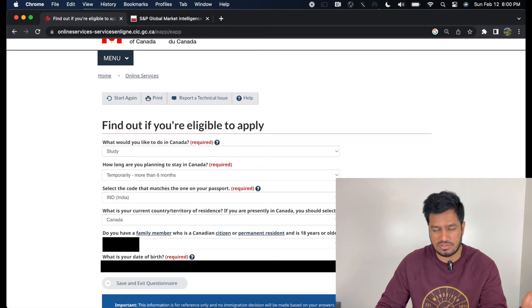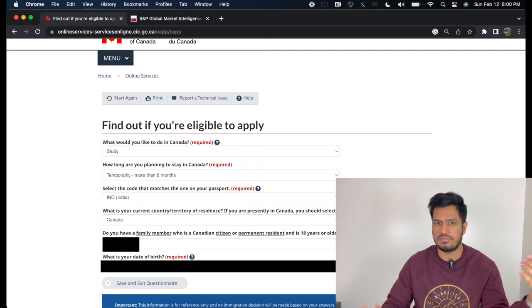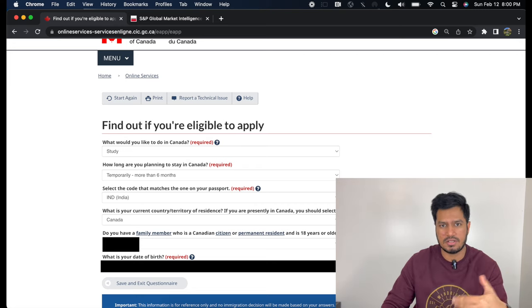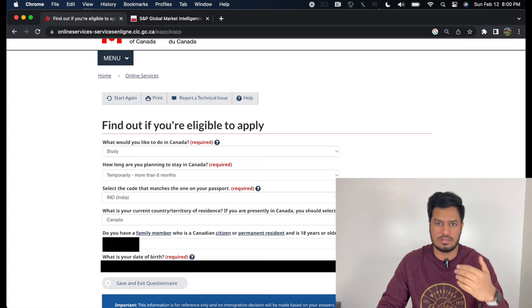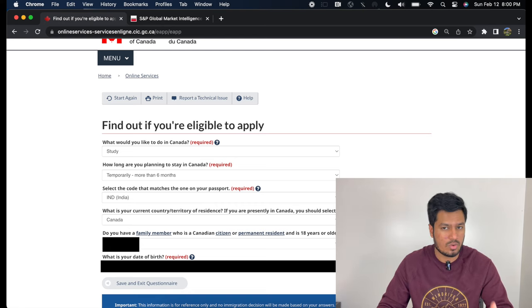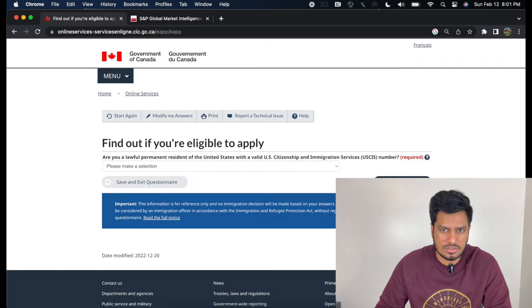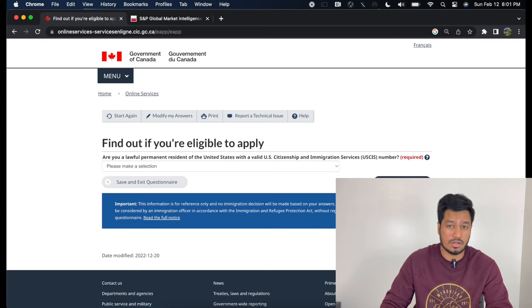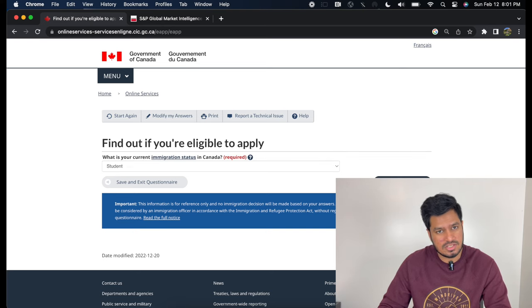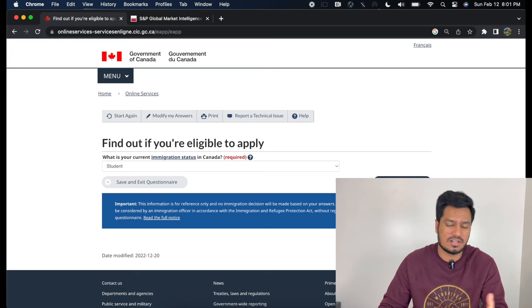Select the code that matches your passport — your country of citizenship. For current country of residence, if you are presently in Canada, select Canada. For the family member question, in my case the answer was no. Enter your date of birth and click next. You'll be asked if you have US citizenship — in my case, no. On the next page, your current immigration status in Canada — since you are watching this video, your status is student, so click student. For marital status, select whatever applies to you.